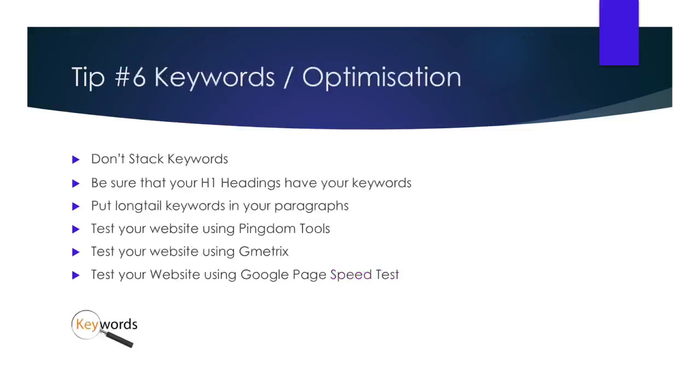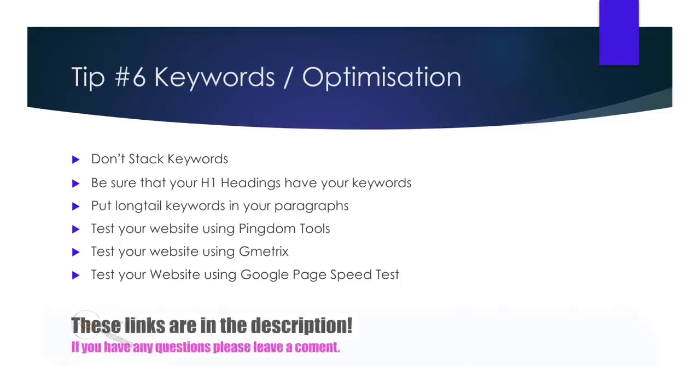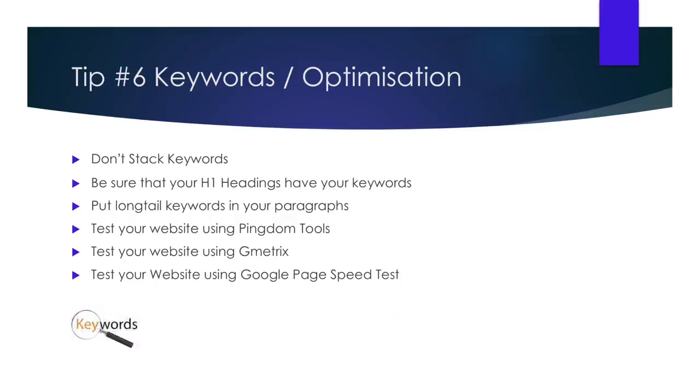Tip number six: keywords and optimization. This tip continues from tip four about SEO Yoast. I'm going to give you a few ways to find keywords to use on your website to help you rank better in Google. First, find three words that explain the product or service you are selling. Once you have that, head over to Google Keyword Planner, enter those keywords, and click Get Started. Google will then give you all the popular keywords being used for your product or service. When it comes to optimization, Google loves speed — so if you installed WP Rocket from tip three, you'll probably be well on your way.